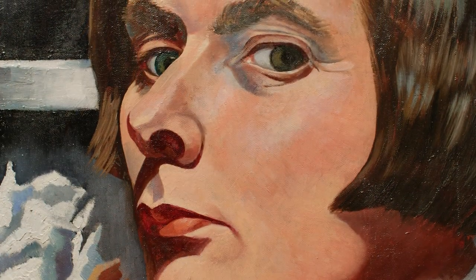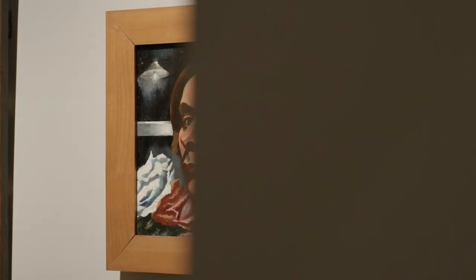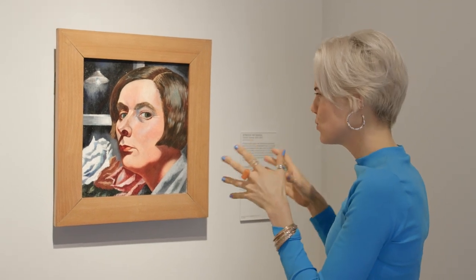Her work was never shown in any retrospective exhibition by Thorup at all. This painting was recently acquired by the Rijksmuseum — but why is this so special?